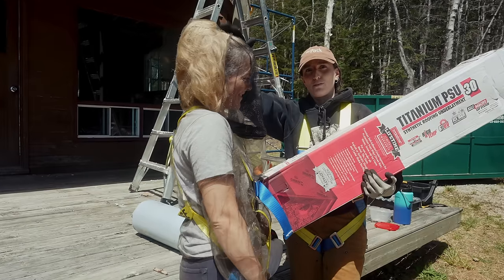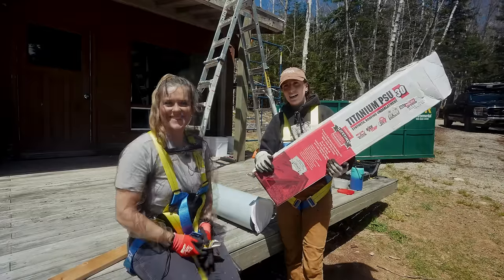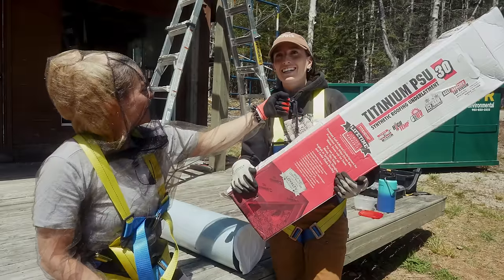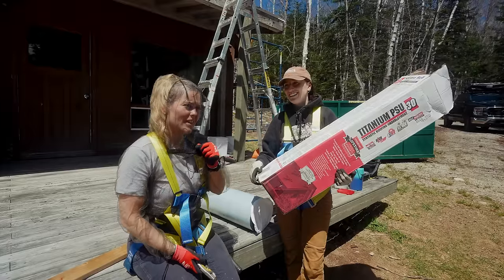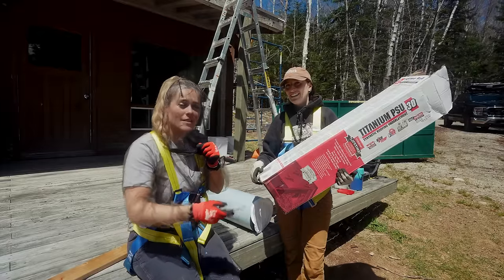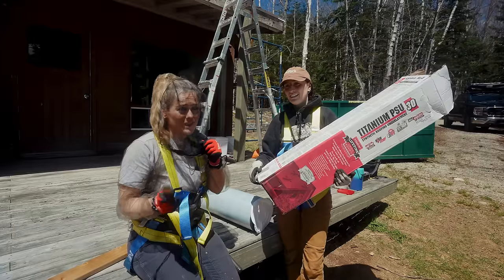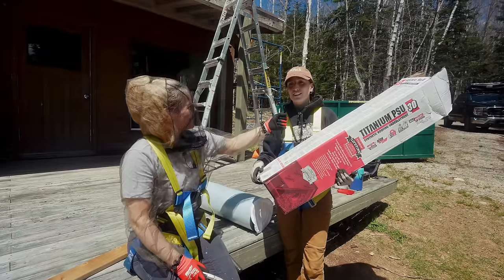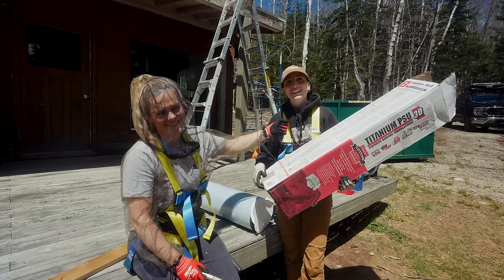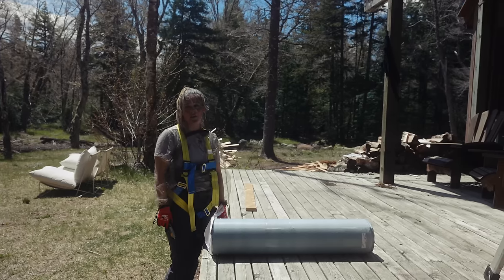Thank you to this project planner for finding it. Crystal called about 22 stores and no one had it. Everyone said they don't even use it, and that's a bad idea. The reality is, when you're putting a metal roof on, the most important thing is knowing that your underlayment is suitable for metal, because often times it's created for shingles, and metal heats up, and then these underlayments melt. And then you have tar all over your windows, your siding, and everything else.